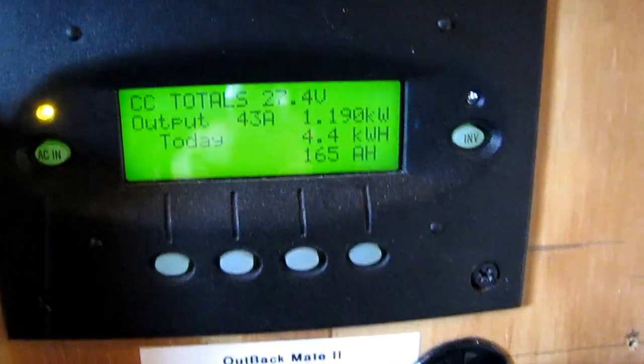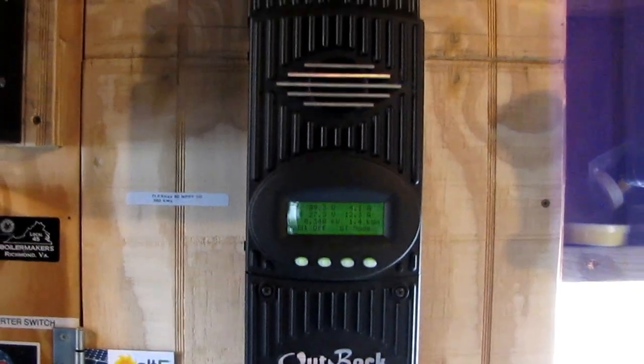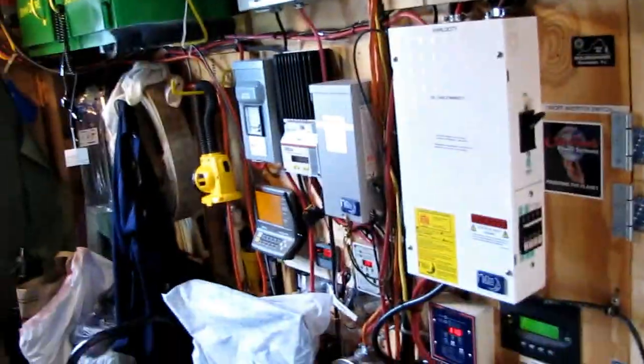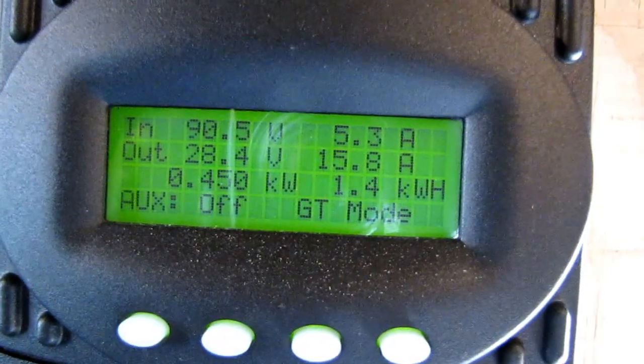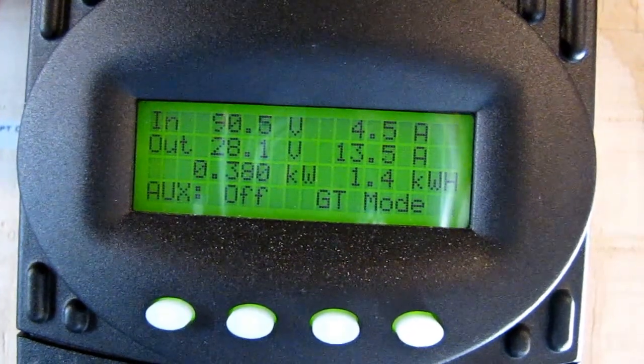Another cloud. Anyway, I just had to show you all that — we are making some power today. This is the first time we've seen daylight in a long time. It's been cloudy now for about the past three or four days. These Outback FlexMax 80s are doing the job — they kick butt.